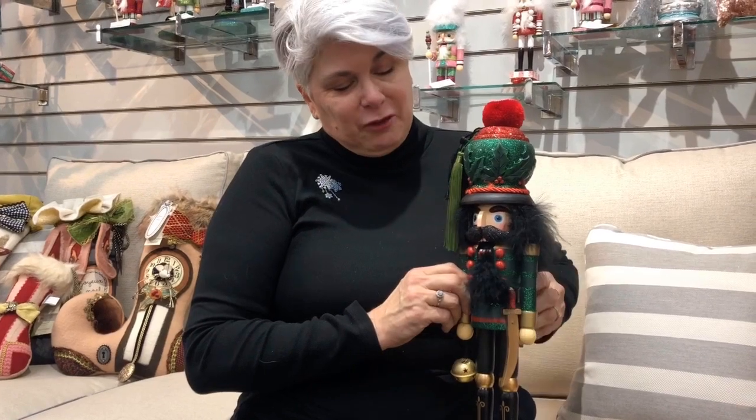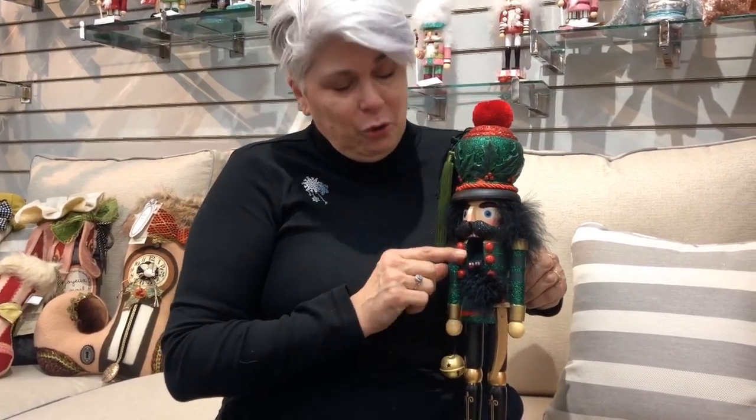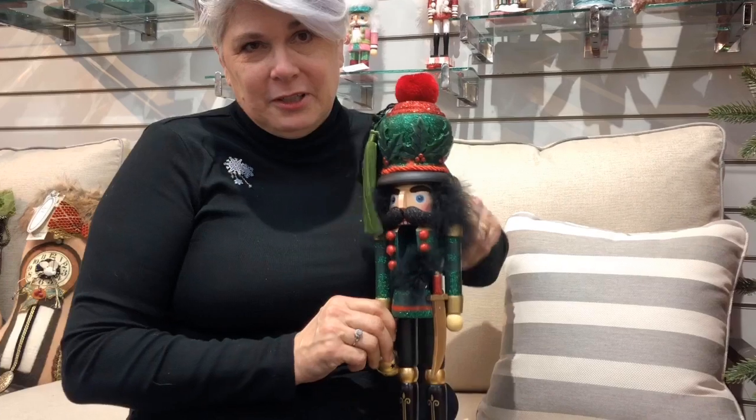'Tis the season for decking your halls, and a lot of people love the very traditional nutcrackers for the holidays. These are decorative, but the old ones — you'd put a nut in their mouth and crunch it to break open the nut. That's why they're called nutcrackers.